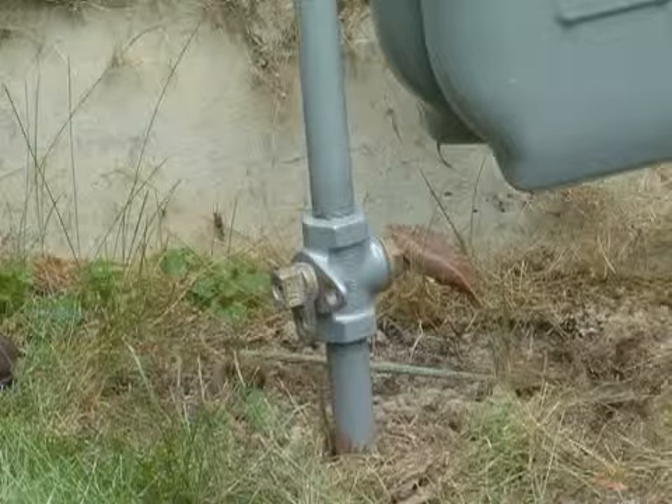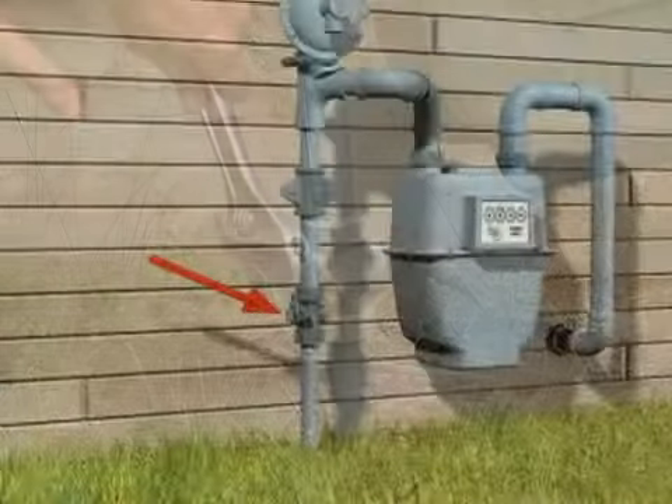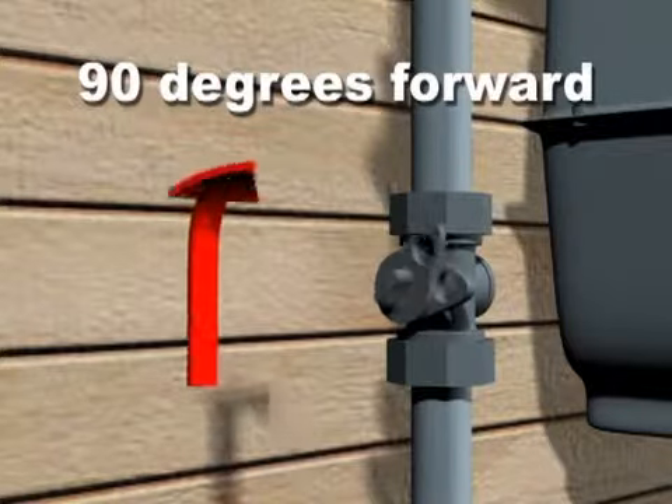Once you've determined there's a natural gas leak, take out your wrench and identify the valve — the first one out of the ground. Turn it a quarter turn so it's crosswise with the pipe.